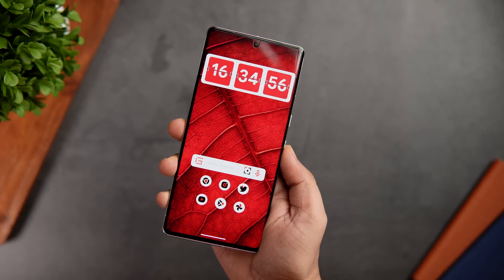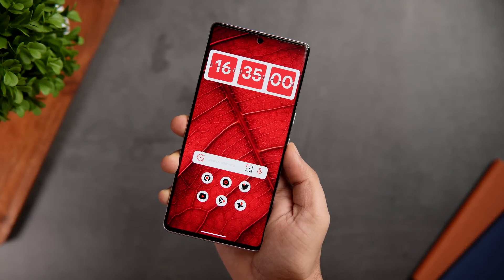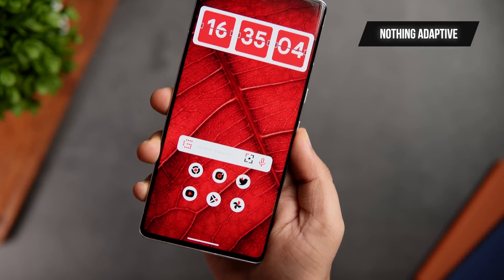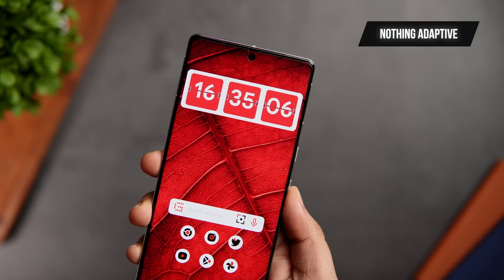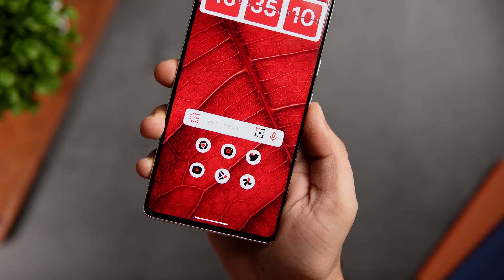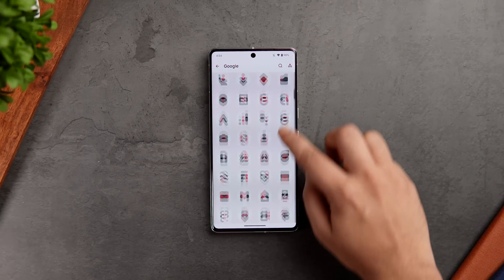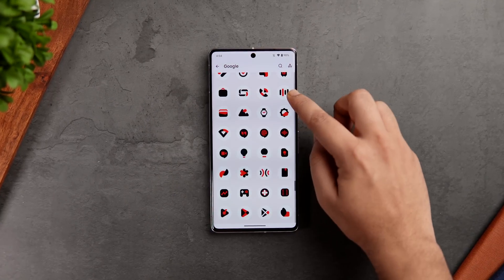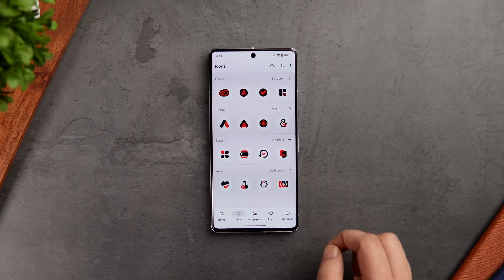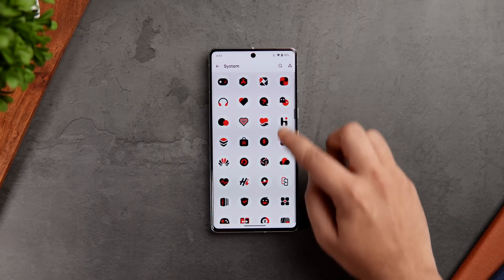Next up, we have a really unique and fresh looking icon pack. I believe icon packs are one of the most important things when it comes to customizing your home screen, and the pack I'm currently using on my setup is called Nothing Adaptive. This is one of the most gorgeous looking icon packs you can get on the Play Store. It's basically a combination of red and black color with a white background, and these icons will look good on any wallpaper — both light and dark — and it definitely makes your home screen stand out.